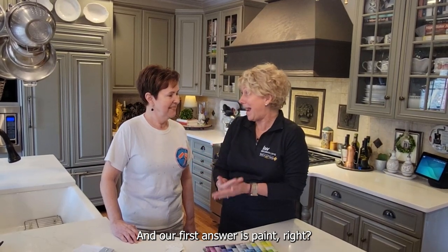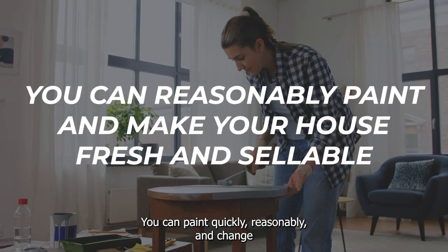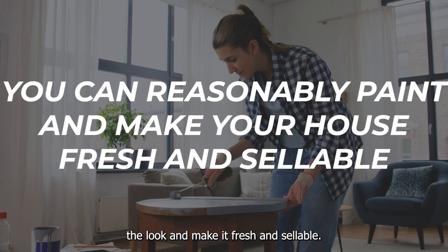And our first answer is paint. Paint is the best solution. You can paint quickly, reasonably, and change the look and make it fresh and sellable.